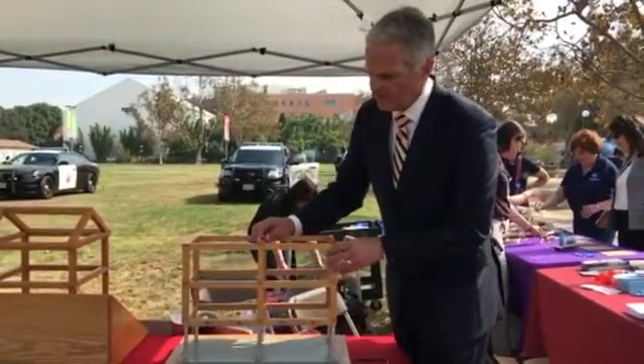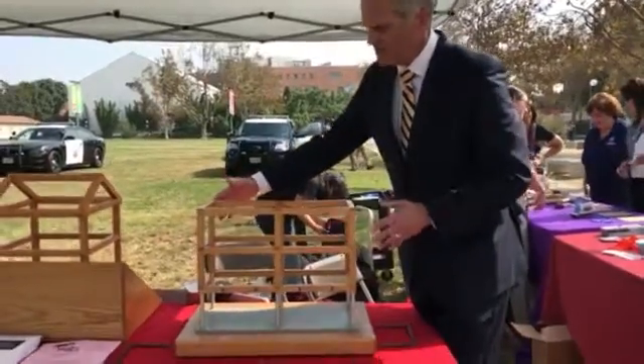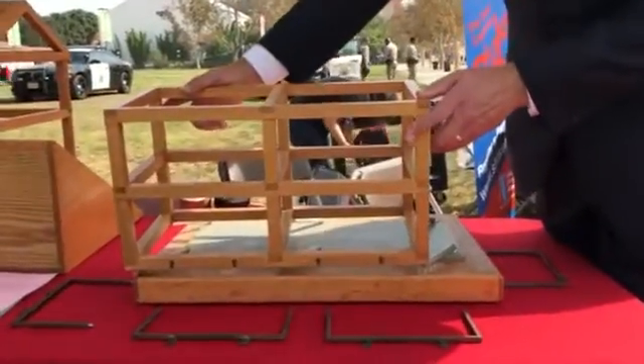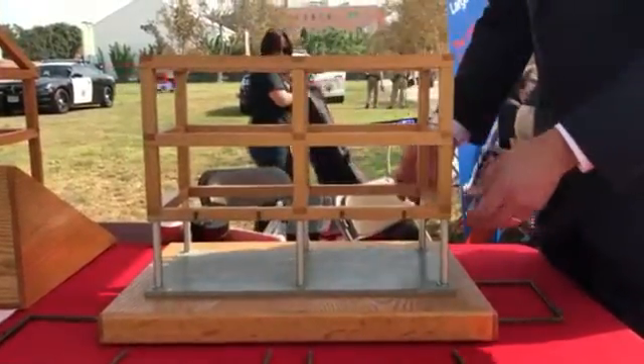This is what happened in the Marina District in 1989. The buildings at the street corners lurched out like this and in some cases even covered up fire hydrants, which exacerbated the problem.